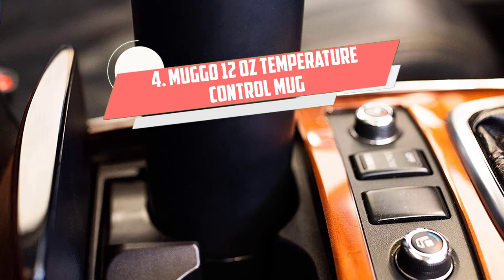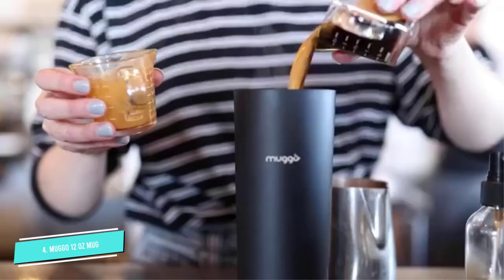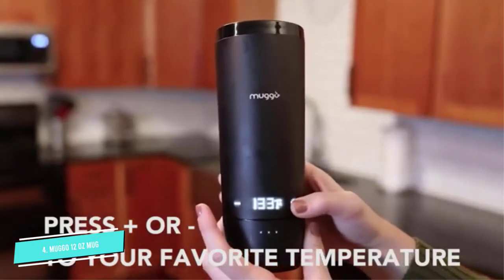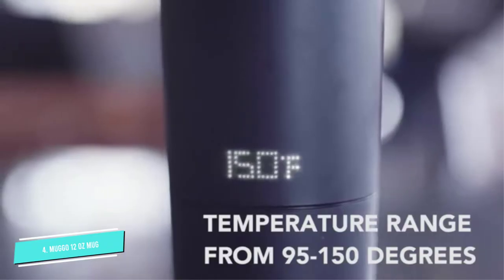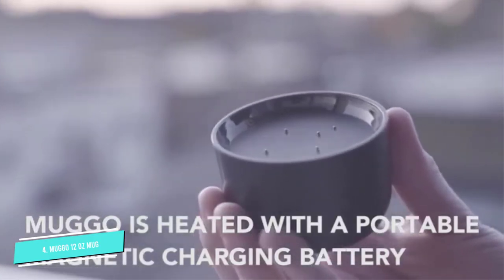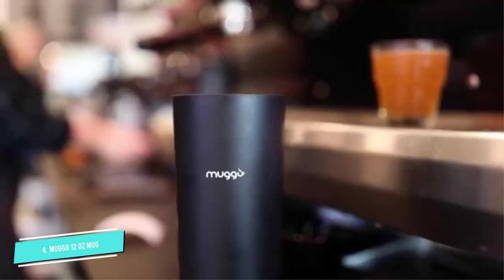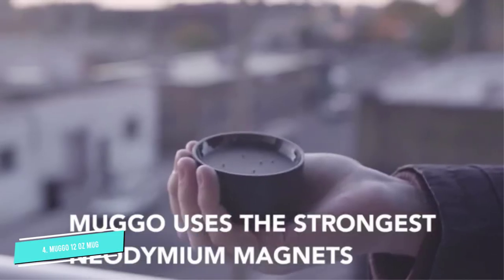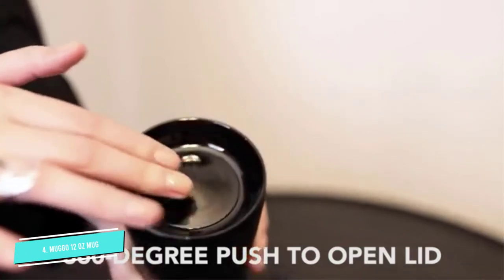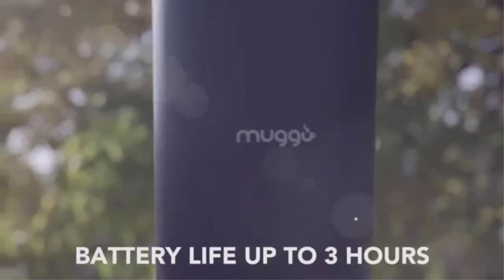Number 4: Muggo 12-ounce Temperature Control Mug. A 3-hour battery life and LED temperature control are some of the standout features of this travel mug. The extended battery life allows you to enjoy beverages at your ideal temperature on a single charge. The LED buttons are touch sensitive and allow you to heat the mug to your preferred temperature within 10 minutes. You can choose from a wide heat range between 95 and 150 degrees Fahrenheit. It comes with a dual charger station that lets you continue heating your drink while charging the battery. A rubber seal on the lid helps keep your drink from spilling regardless of the terrain, and the lid also features a ceramic halo.